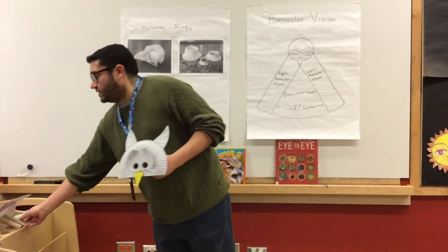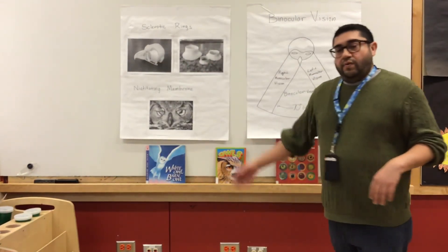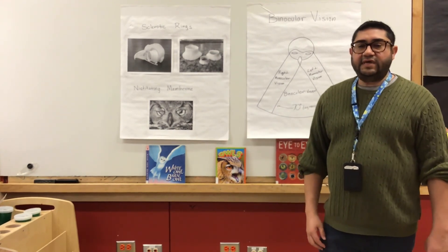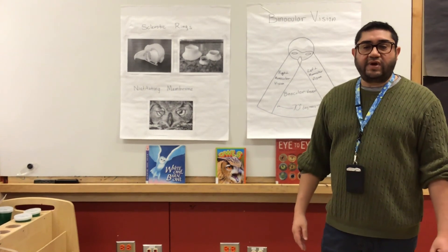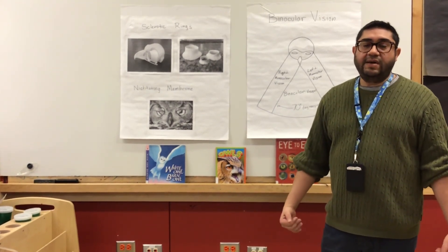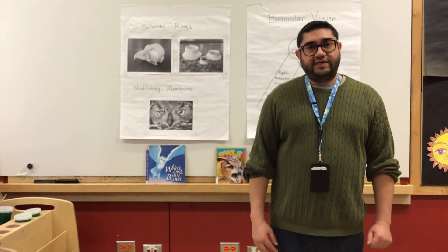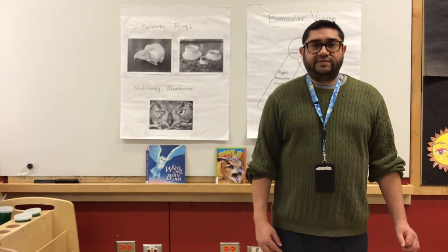For this activity I used the following books: White Owl, Barn Owl by Nicola Davis; Owls by Nikki Gloss-Grace; and Eye to Eye: How Animals See the World by Steve Jenkins. Thank you for watching. We hope you had fun with today's activity. Join us next time for more craft and STEAM activities. Goodbye.